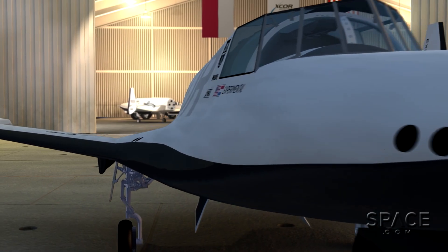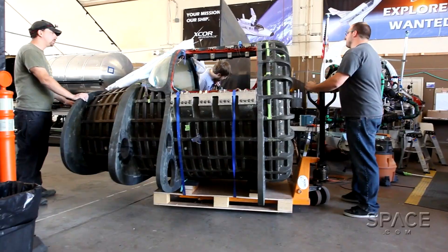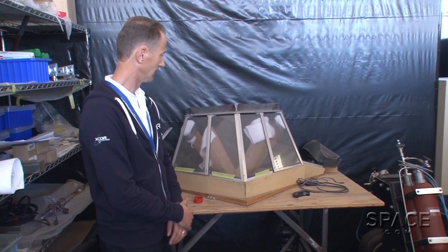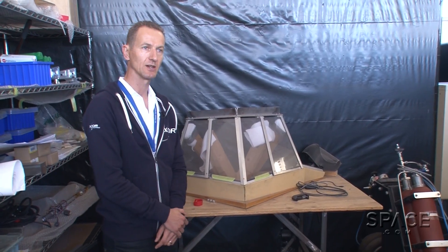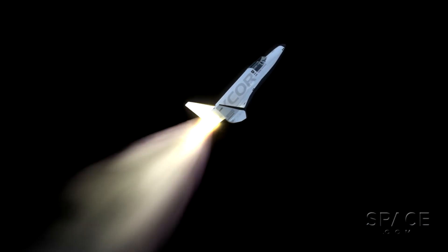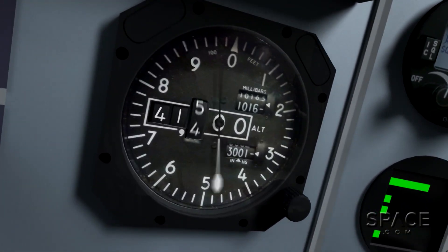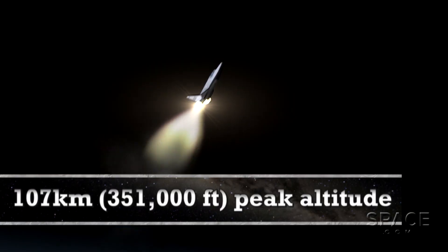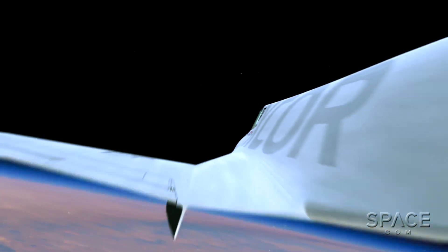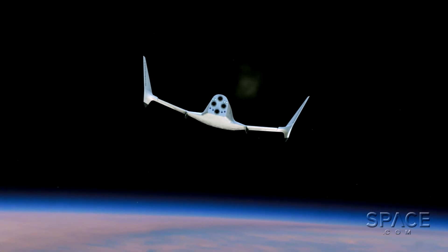Here you see a first mock-up, or representative setup, of the windscreens of the Lynx. We have two screens: one on the inside — the curved ones you've seen on the front of the prototype — that's the pressure vessel, if you will, to keep the pressure inside. And then this is the windscreen on the outside, to take the heat stress at high speed or re-entry.